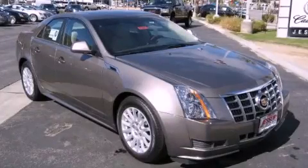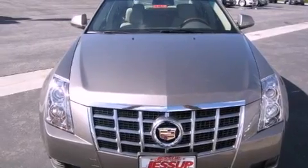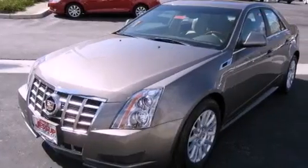This is a brand new 2012 Cadillac CTS, a great fit and finish. It has a 3.0-liter six-cylinder engine and an automatic transmission.